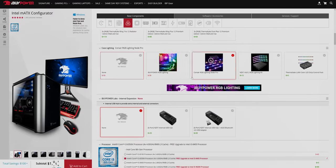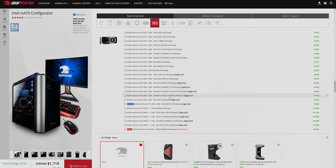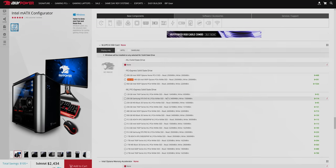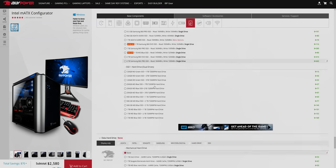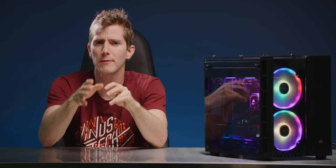Let's get back to the value conversation, because it's the most complicated part of this video. Compared to configuring a system over on iBuyPower and trying to include as many of the same components as possible, Corsair's pricing actually looks really solid for the Vengeance PC — but that doesn't necessarily mean I'm happy with it. To explain why, we need a little bit of history.